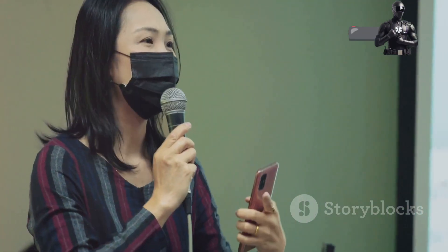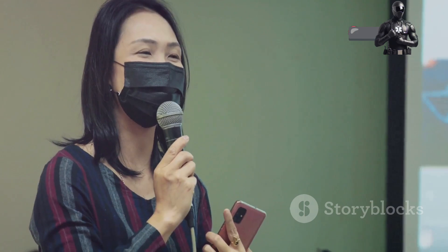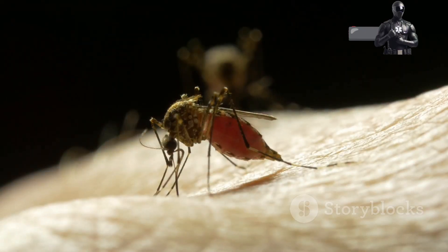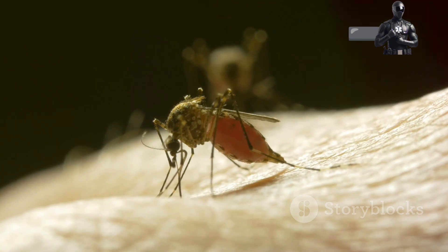Hey everyone. Today I'm going to share some essential tips on how to protect yourself from mosquito-borne diseases. These tiny pests can carry some serious illnesses, so it's crucial to stay vigilant.